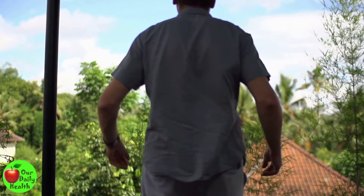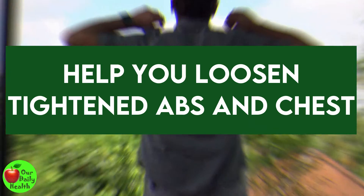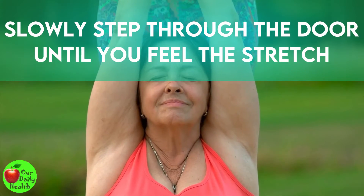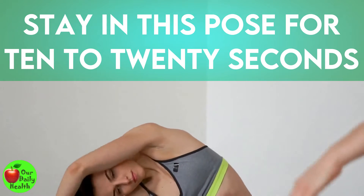Number 6: Doorway Stretch. When you sit for too long, the abs and chest get tight. The doorway stretch will help you loosen them. Place your arms and elbows in line with the door frame. Slowly step through the door until you feel the stretch. Stay in this pose for 10 to 20 seconds. Repeat the stretch three times.